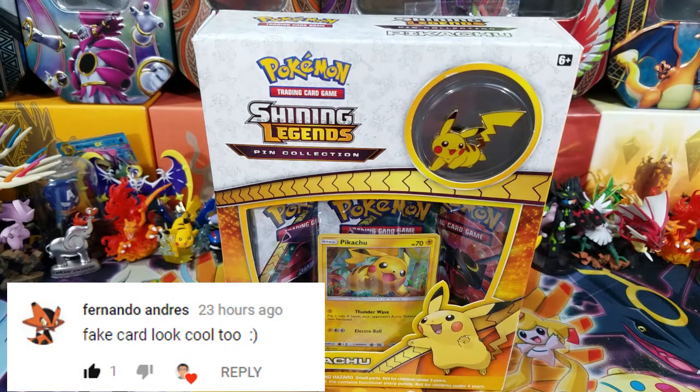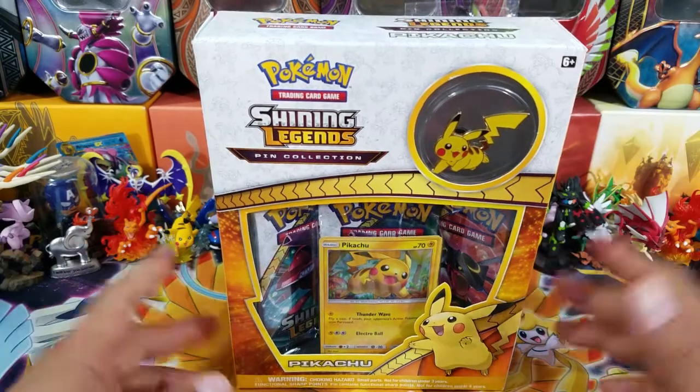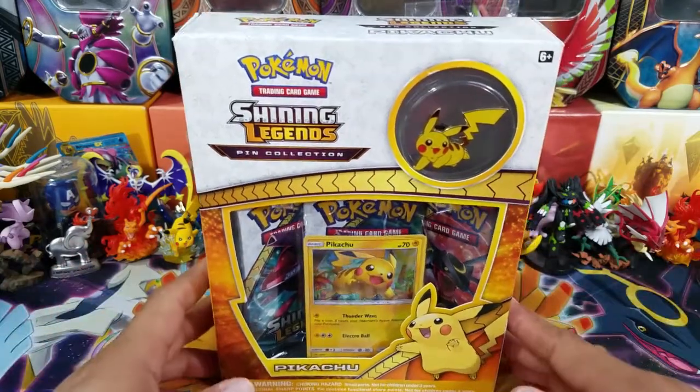At this point, most of us PokéTubers on YouTube are starting to fill a little bit of time by opening up some random things, because Forbidden Light is just around the corner and we need to fill in the gap between now and then. So why not open up some Shining Legends, one of my favorite sets in the Sun and Moon series? Let's go ahead and open it up.